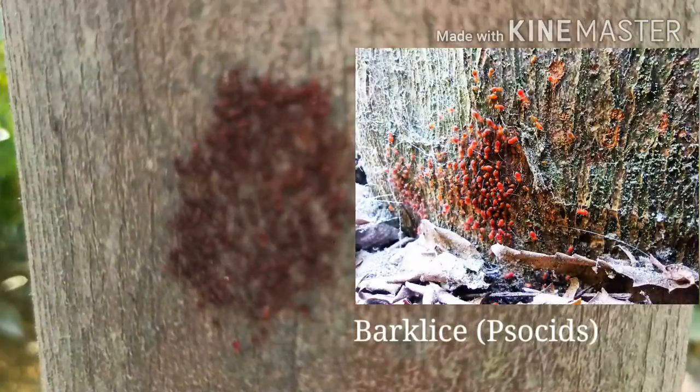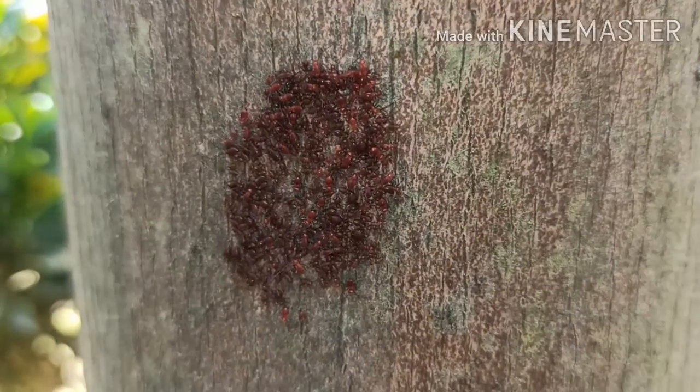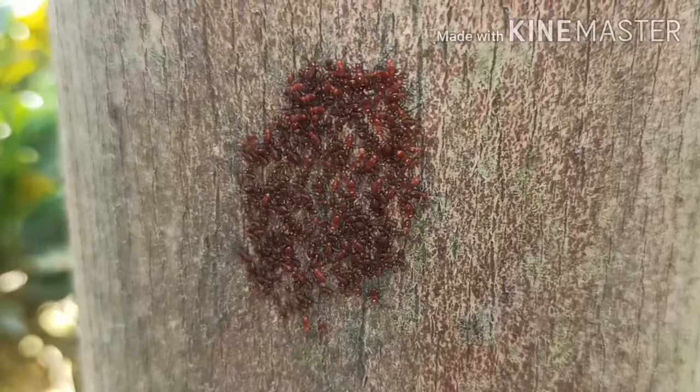They are Bark Lice, or Psocids. This is a very tiny insect, often looks like an ant or a wingless aphid. But it is not.